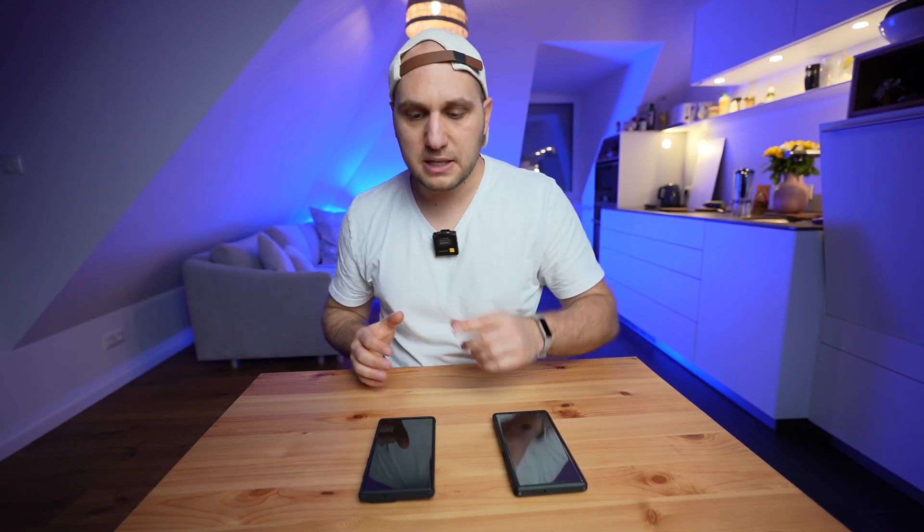The biggest question is: is it worth spending double the amount of money to buy the S23? The S22 Ultra will be perfect for people who use the camera from time to time — for vacations or family events, that phone is a beast. But if you're a content creator and video performance is very important to you, the S23 Ultra will do a much better job. I hope the video was helpful — see you in the next one, bye.